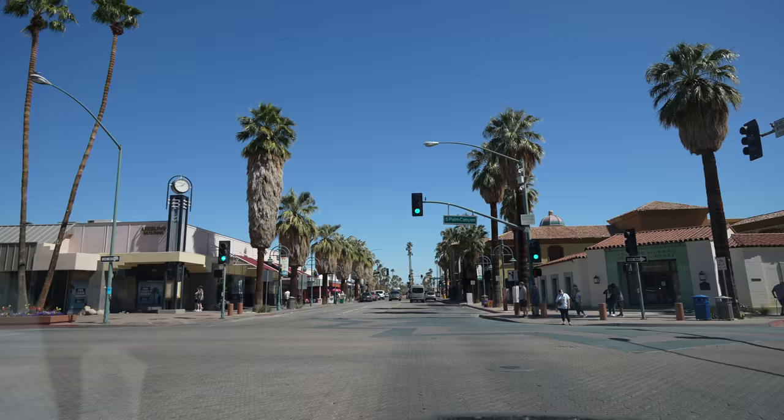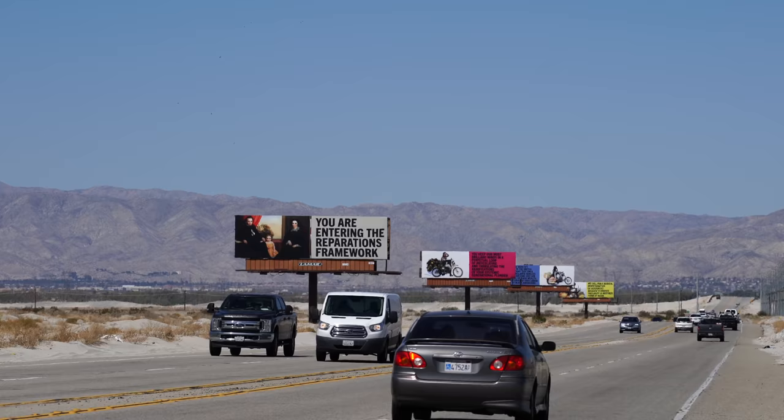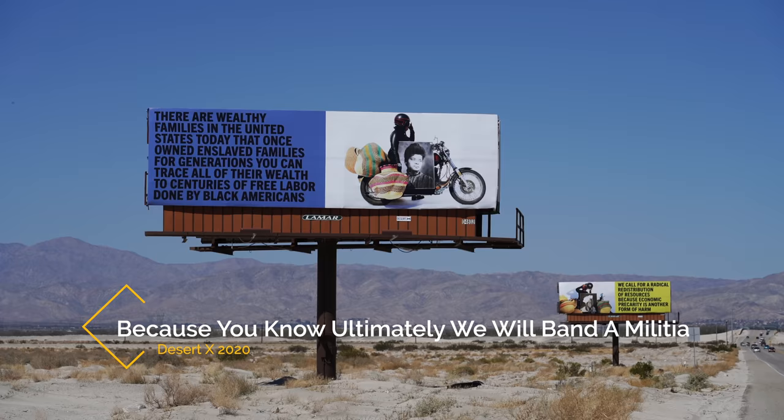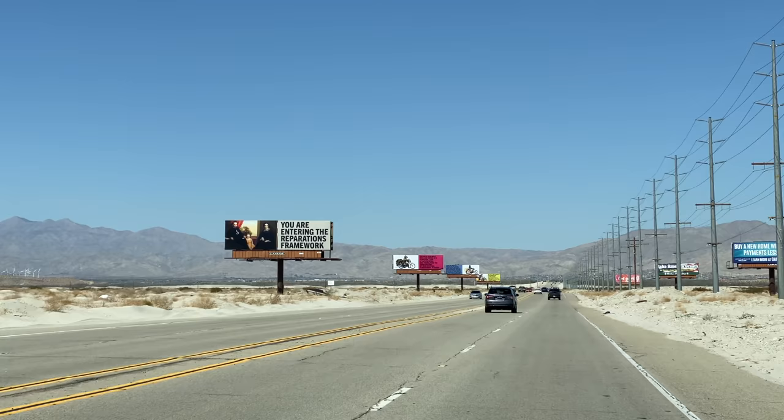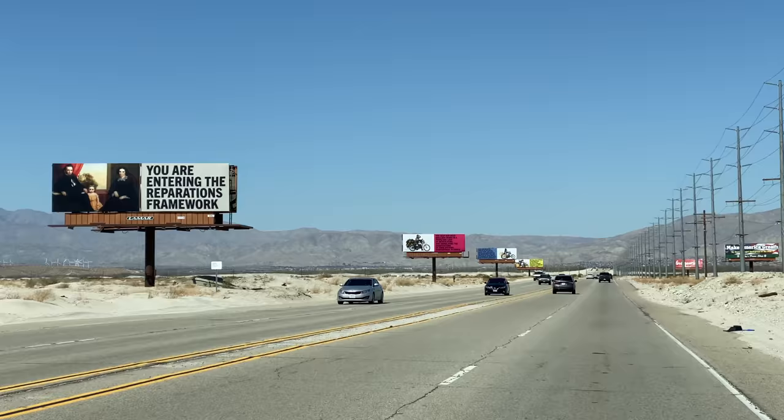Leaving downtown Palm Springs for the last two or three exhibits left of this year's Desert X. The next exhibit brought us out to Gene Autry Trail, where a series of billboards were the art installation. Taking over billboards for an installation is something they do every single time they have Desert X. It's hard to see and you basically just have to experience it from your car as you're driving.